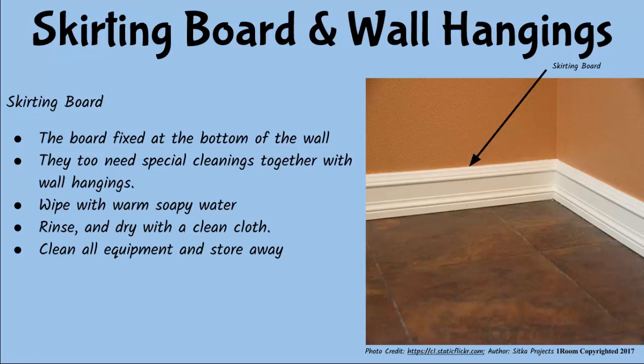Also, don't forget to clean the wall hangings before placing them back. And finally, clean all the equipment and store away very well. My goodness, that's some thorough cleaning to do. I hope we are not doing it anytime soon. Sorry, son, but I already planned a special cleaning to take place next weekend.